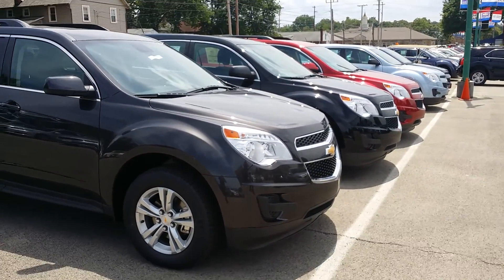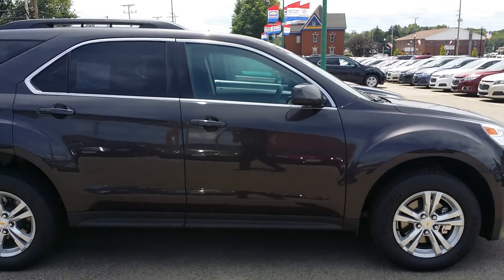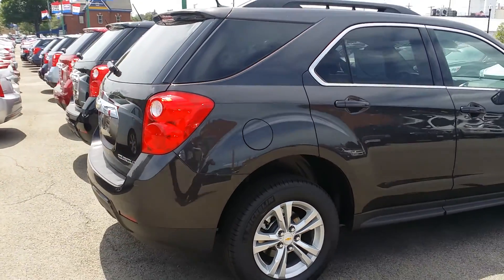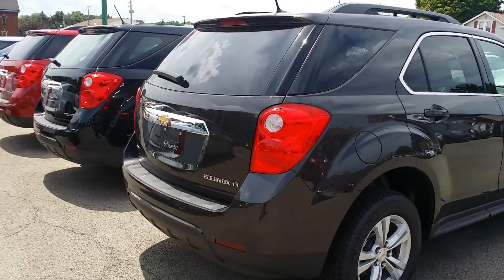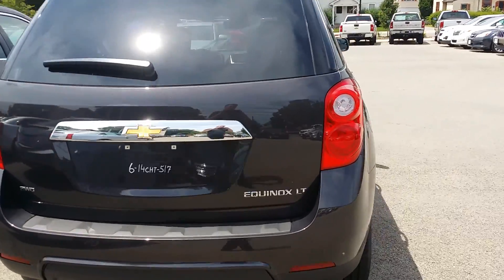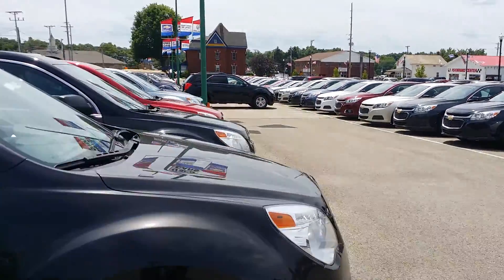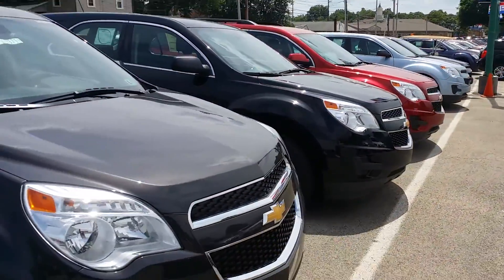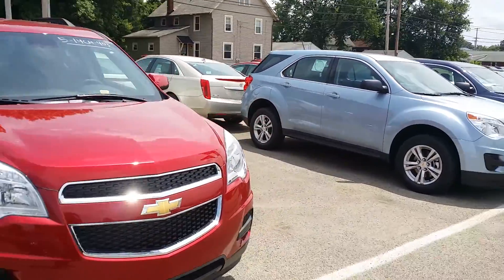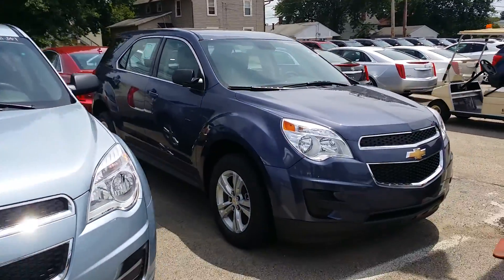Here's the Equinox right here. It is smaller than the Traverse that your friend at work has. This is a nice one here right on the end. They're great looking vehicles — I own one myself. We have all kinds of colors here. I'm going to walk down the row to one that I have pulled out and running. We have light and dark colors, fog lights, sunroofs — you name it. I believe the one I have here for you has a sunroof in it.